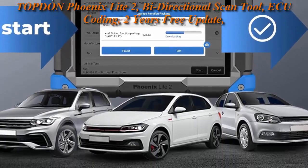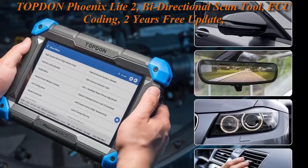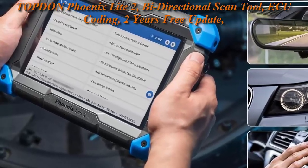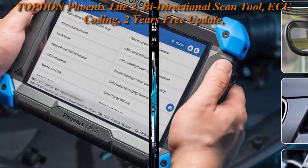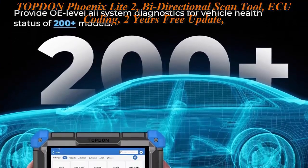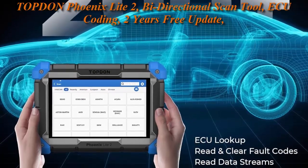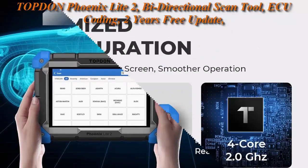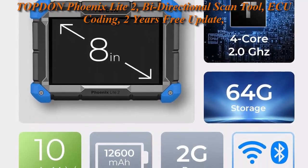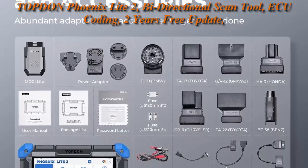The Phoenix Light 2 Scan Tool supports online ECU Coding for vehicles, compatible with VW, Seat, Skoda, Porsche, Benz, BMW, and more, which can help to match and code after ECU replacement, including light module and ABS module. It can also unlock hidden functions such as movement pointer and horn alerts when locking/unlocking the car. Note: topology map is not supported. Please back up your data before coding.